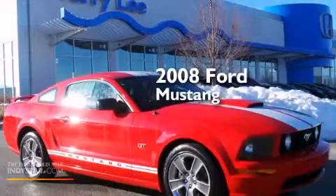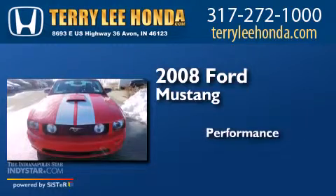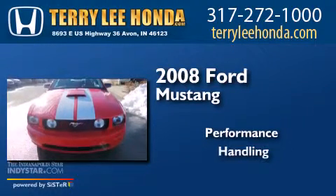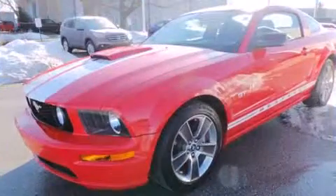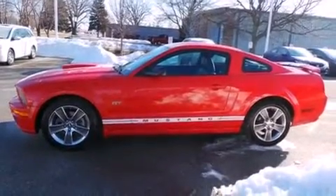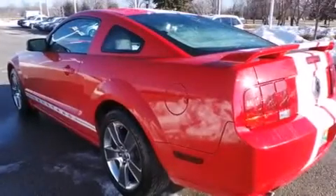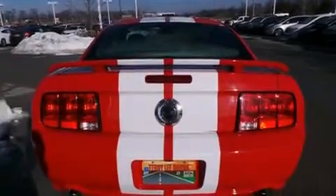This is a 2008 Ford Mustang. Features include a limited slip differential, air conditioning, cruise control, a passenger side airbag, full power accessories, a rear window defroster, a rear spoiler, and traction control.